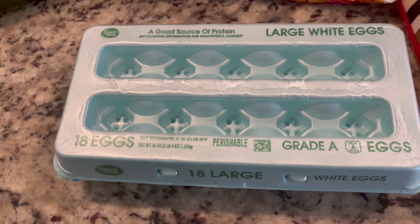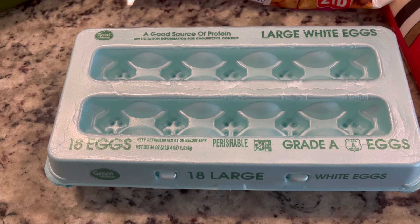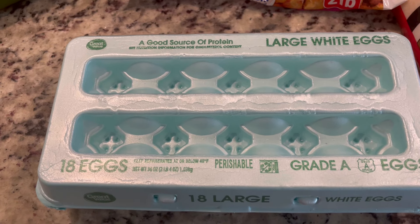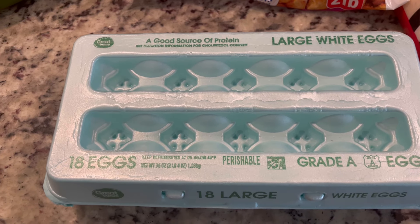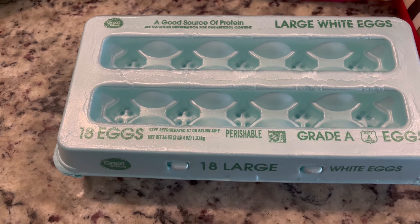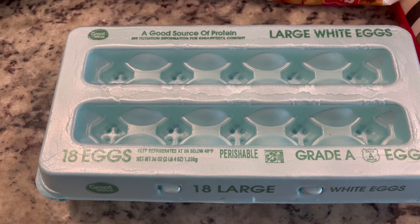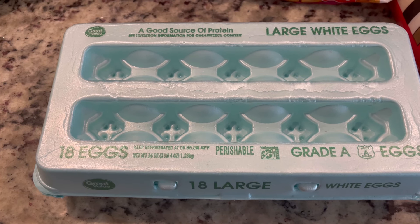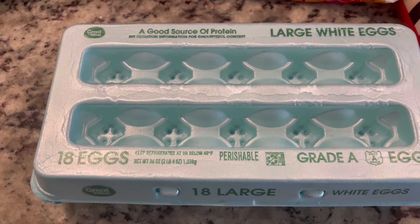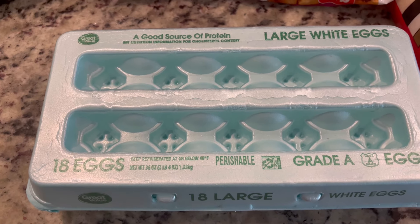We also needed to get some eggs, so I grabbed this 18-count. I don't know what is going on with egg prices. I count how many eggs we're going to need on a Saturday or Sunday — that's usually about two to three eggs per person. Thankfully, only three of us in my family eats eggs, so the 18-count will last us a weekend.